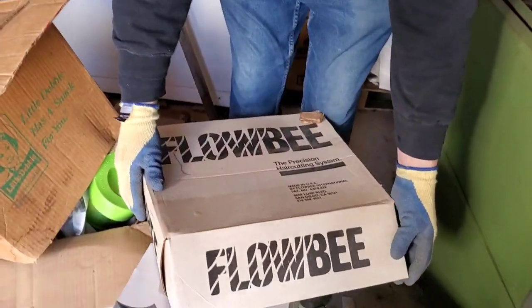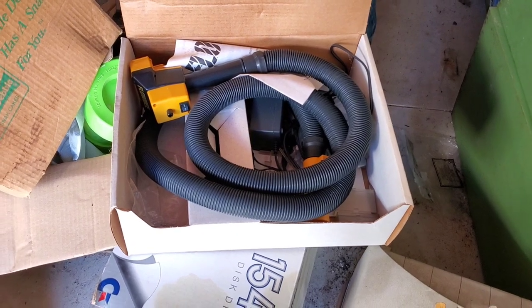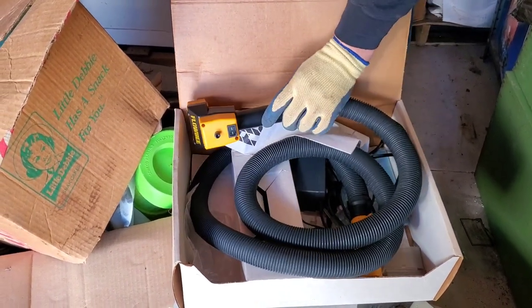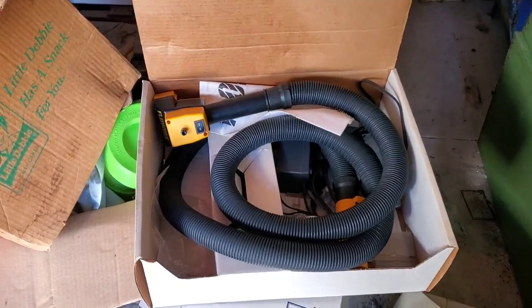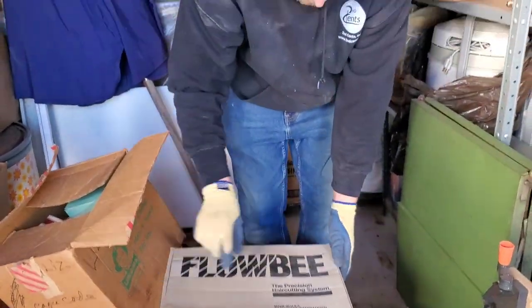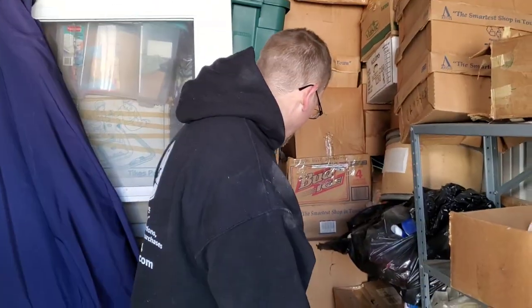Now when I got a haircut yesterday I wasted all that time. Right there — the Flobee! Man, no more waste. You ever see one of these, Shane? They just hook up right to your vacuum. It's powered by your vacuum. The precision hair cutting system — the Flobee!